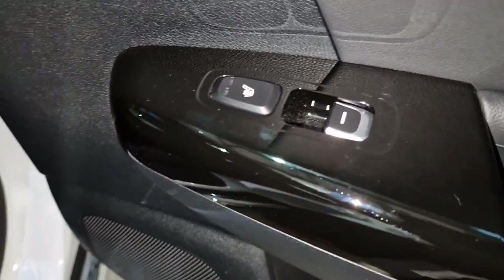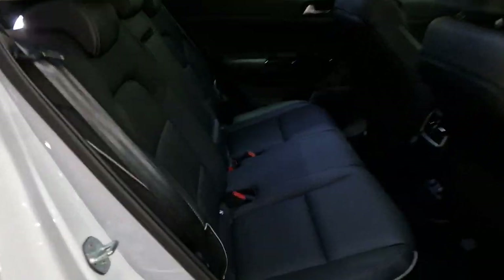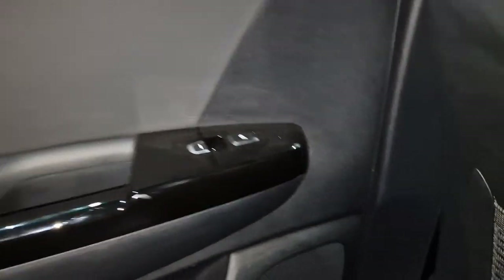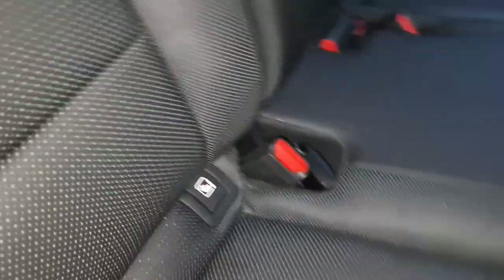You have rear heated seats on these - a massive extra. No child seats have been in, all the leather is as new. I don't think anyone has actually sat in the back of this car from looking at it. Again, rear heated seats on both sides, and isofix bases on the two outers as well.